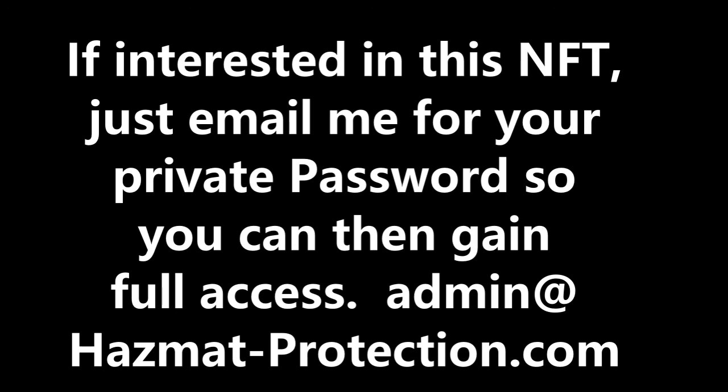This is offered due to me semi-retiring and also doing other things in life, because I'm 68 years old now. First, read the private password-protected area by sending me a private email to admin@hazmat-protection.com so I can send you the password. Then you can first learn the facts and afterwards hit the buy button to purchase this one-of-a-kind NFT USA exclusive TN selling territory.